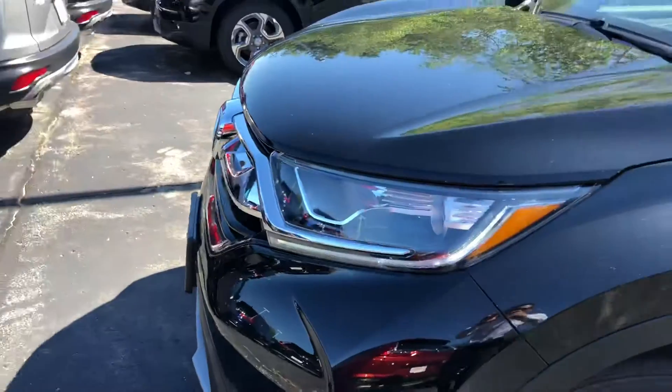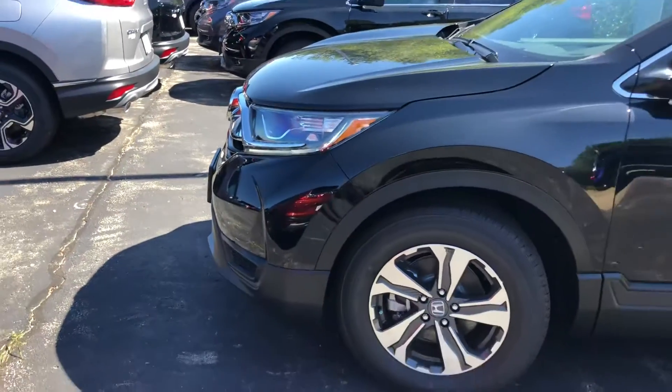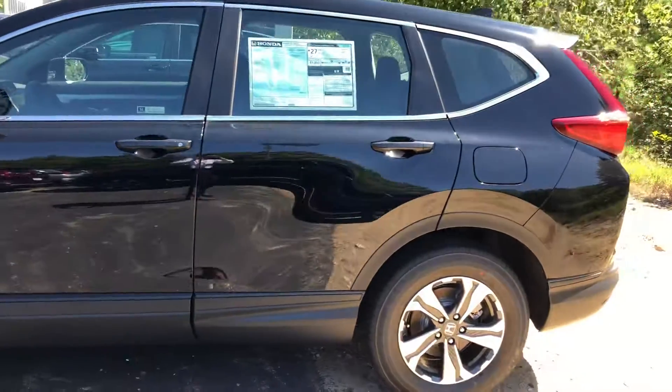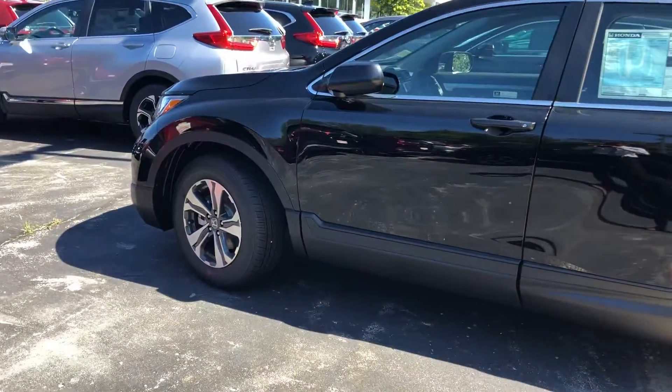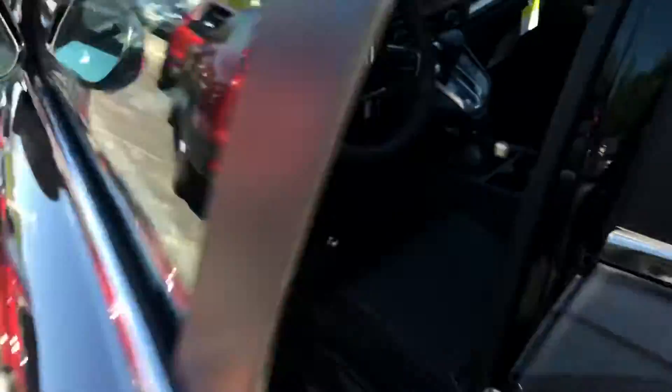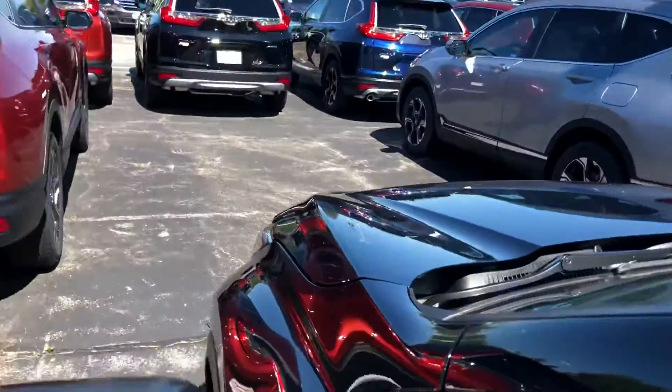You have your LED daytime running lights, your beautiful alloy rims. I'll give you a quick look on the inside as well. This is a crystal black exterior.